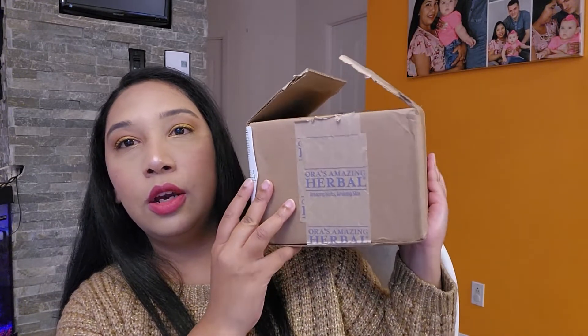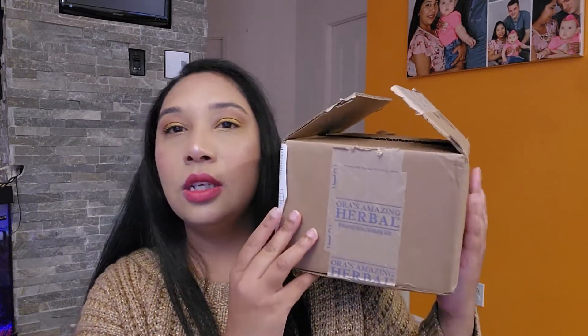I'm going to show you what I got from Ora's Amazing Herbal.com. This company sent me two products to show you guys. If you have never heard about Ora's Amazing Herbal, this company sells products — all of the products are made with natural herbs.